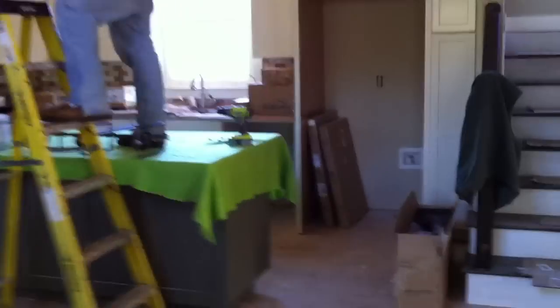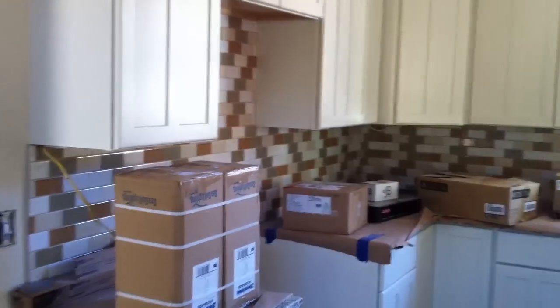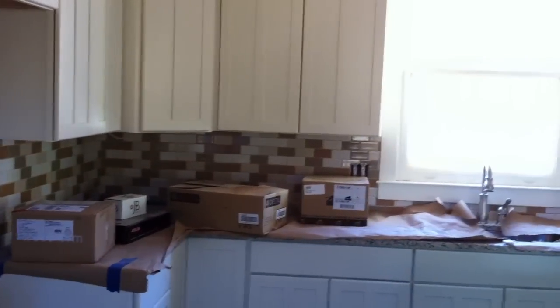We used a painted cabinet in the kitchen, granite countertops, great backsplash, and we're getting the fixtures put in today over the island.